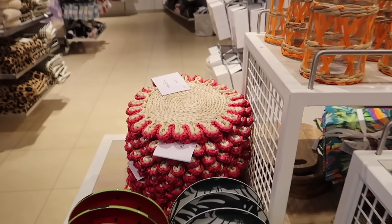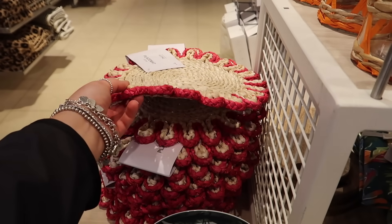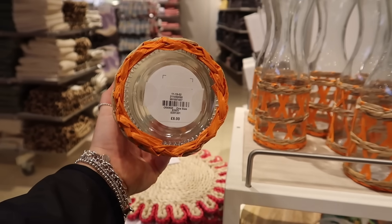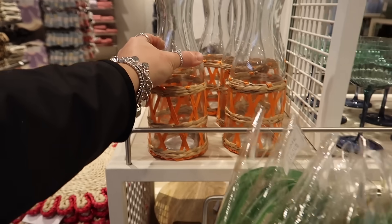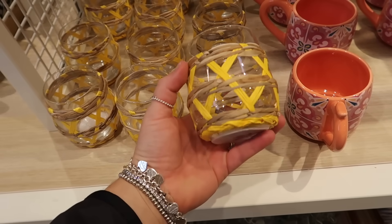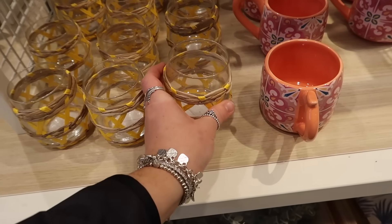They've got this placemat — a single one but really thick at £3.50. There are also carafes with little wicker detailing in different colours at £8, and they've even got a matching glass to go with it — individual glass is £3.50.